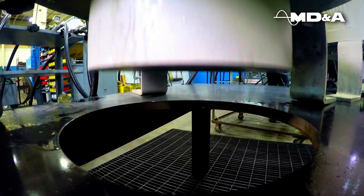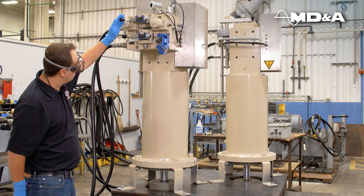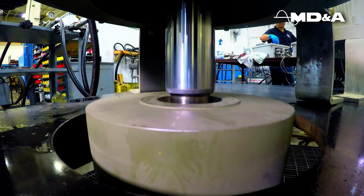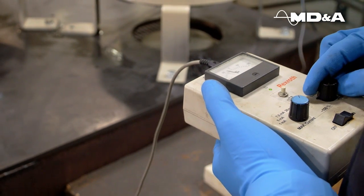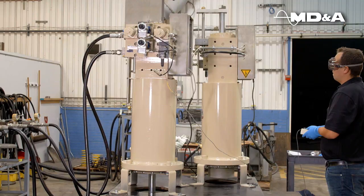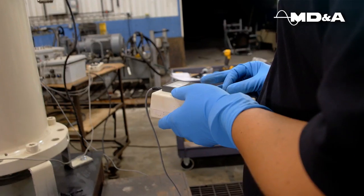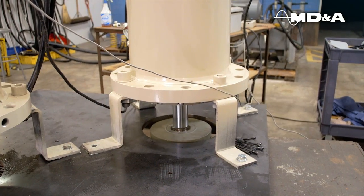Documented functional testing of your actuator assures a seamless transition to system operations. The first step in the testing process is to flush the actuator. After flushing, the system is tested at the MDNA shop using the same type of hydraulic fluid that is used at the owner's site. The testing of all hydraulic control components repaired at MDNA greatly reduces the need for field adjustment during startup.